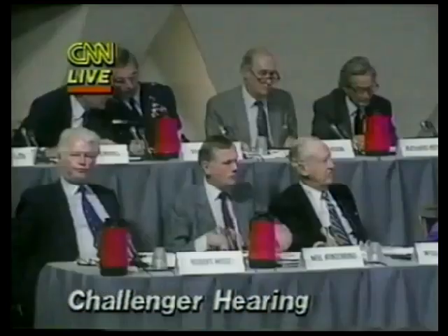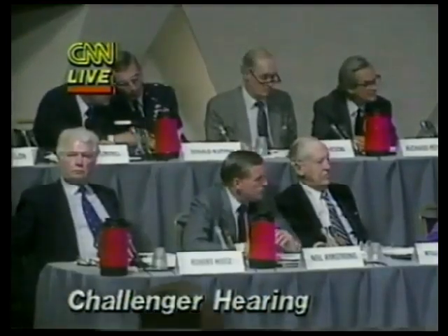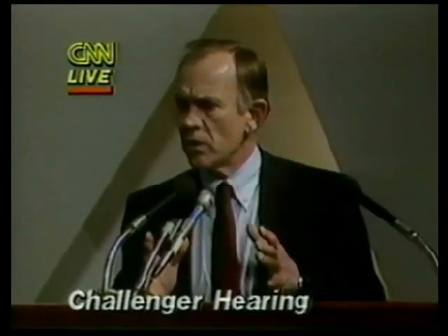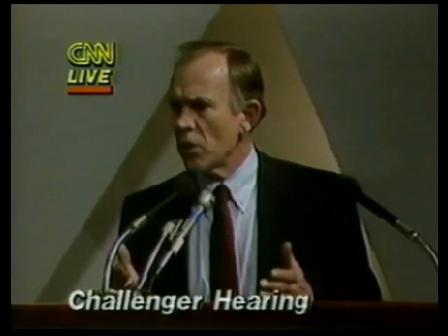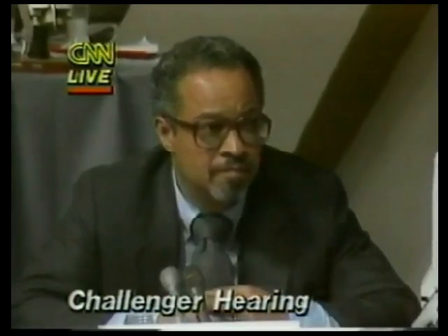Are the three forward segments interchangeable? The forward-most segment — I'm not familiar with exactly how we do all these segment changes — but the length of the forward-most segment is longer, and you've got a dome, a forward dome on that segment. So there's not complete interchangeability between these segments.